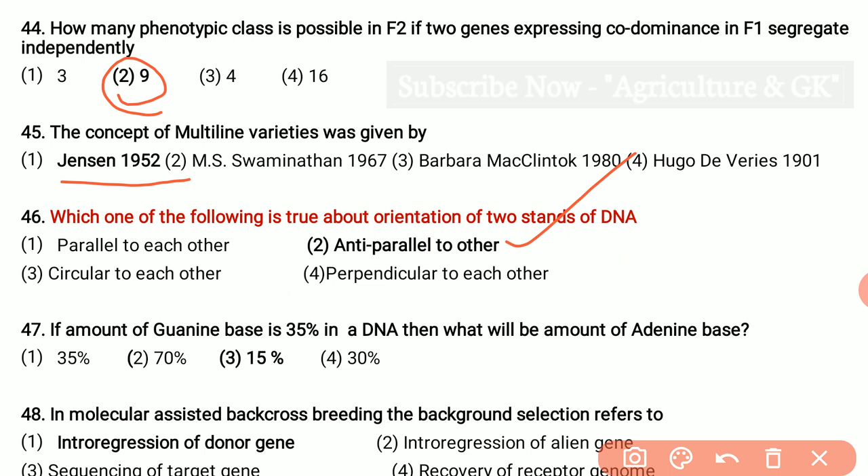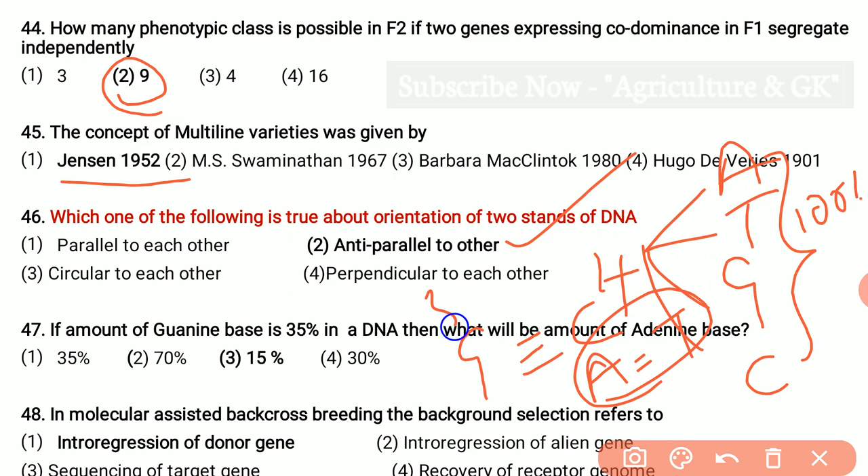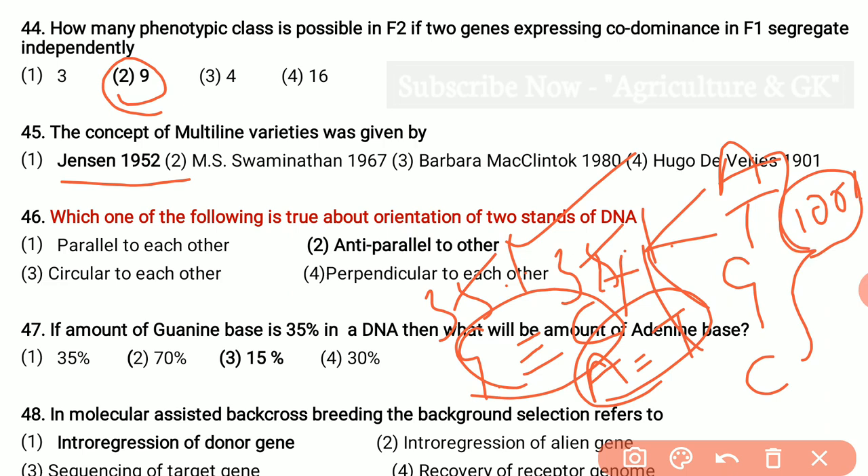If the amount of guanine base is 35% in a DNA, then what will be the amount of adenine base? In DNA there are 4 bases: adenine, thymine, guanine and cytosine, which consist of 100%. Guanine bonds to cytosine and adenine bonds to thymine. So guanine is 35%, therefore cytosine will also be 35%. Total guanine plus cytosine is 70%. Out of 100%, 70% is guanine and cytosine, so the remaining will be 30%. Therefore adenine will be 15% and thymine will be 15%. So the answer is 15%.